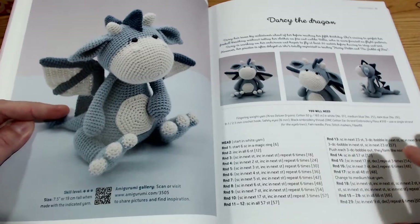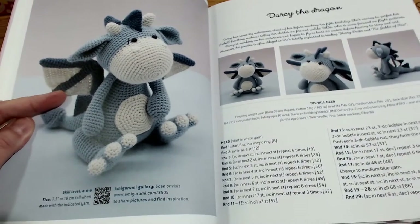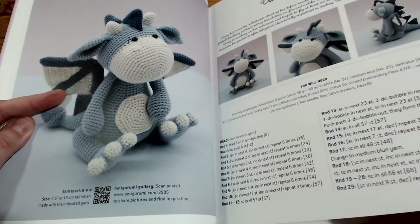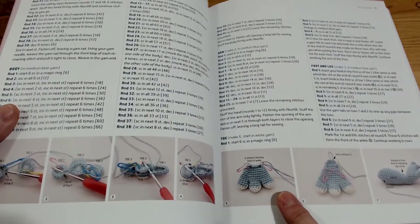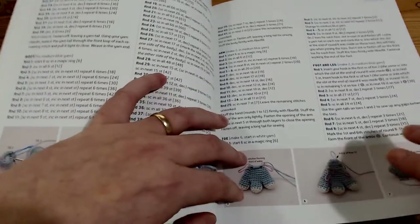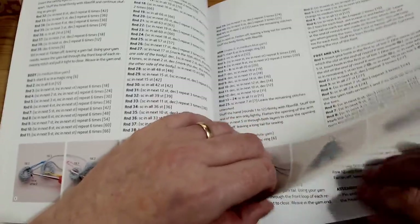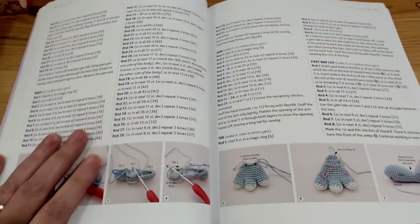This is Darcy the Dragon. How stinking cute! She even goes into detail here about how to do the feet, which is a new technique that some people may not know - making the toes and joining them as you go, very similar to how you would do it with a set of legs.